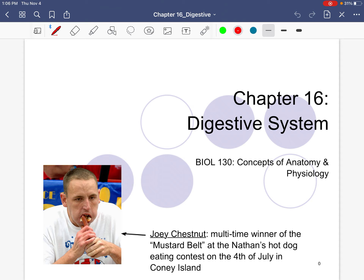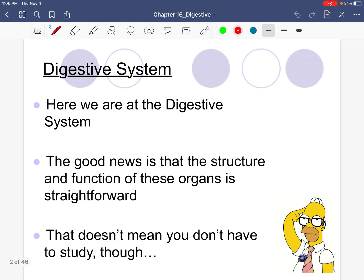That is Mr. Joey Chestnut, multi-time winner of the Mustard Belt. What does he eat? How many hot dogs does he eat in 10 minutes? 60, 70? It's absolutely disgusting. That would certainly be very taxing on the digestive system, now wouldn't it?